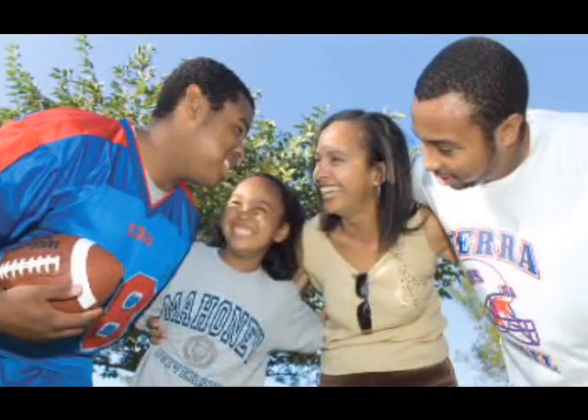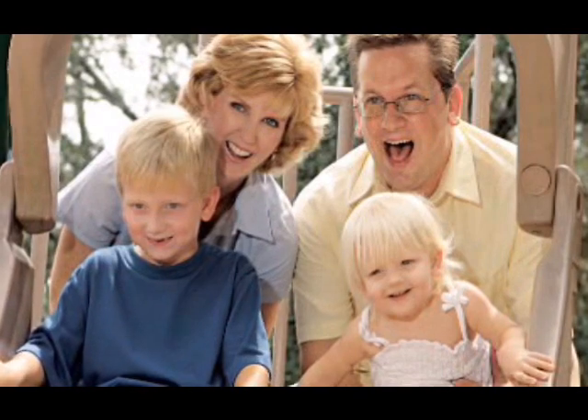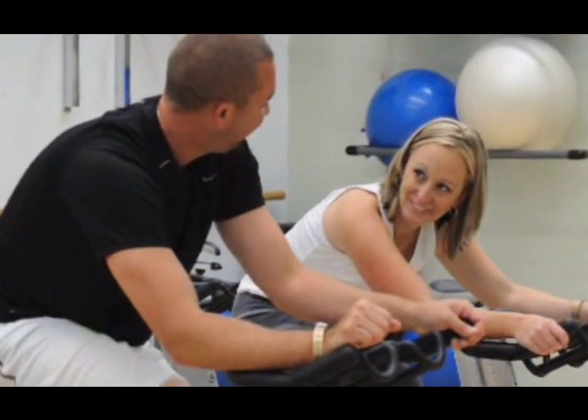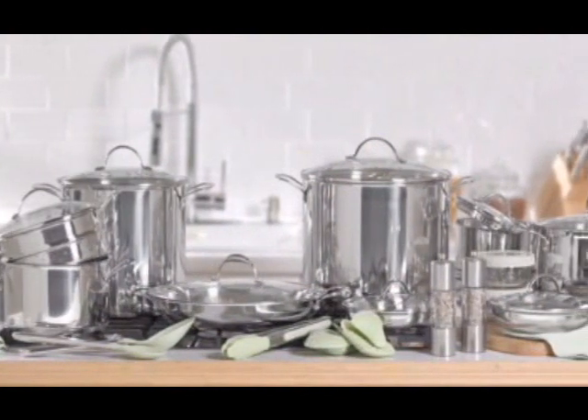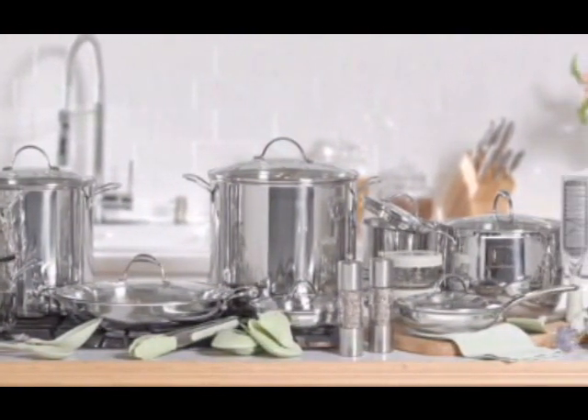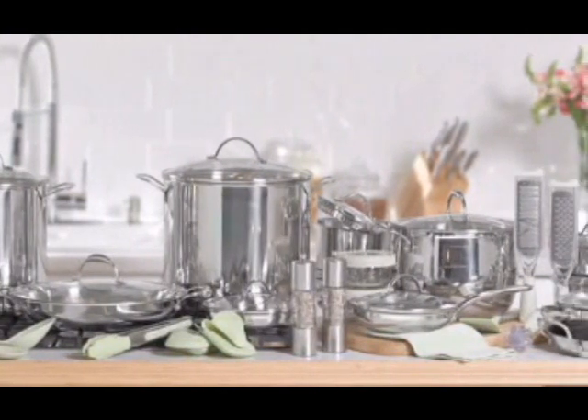Do you find that you're cooking at home more often as a way to save money, to spend more quality time with family and friends, or to support a healthier lifestyle? Then it's more important than ever to invest in quality cookware, because when it comes to cooking, choosing the right tool is just as important as selecting the right ingredients.